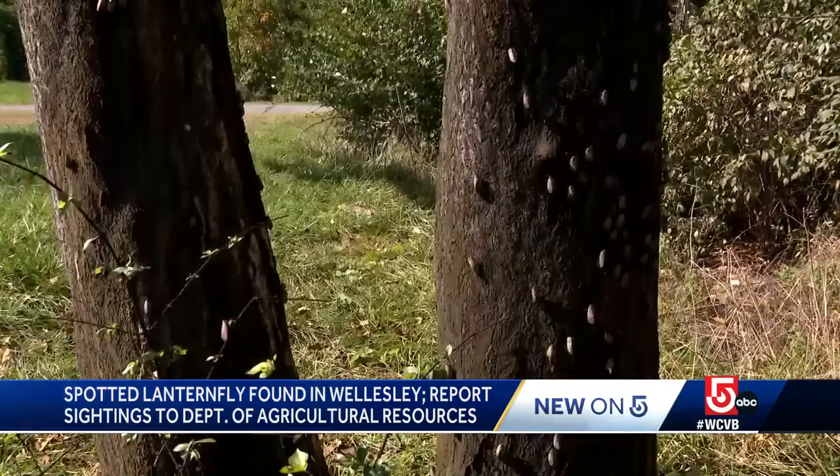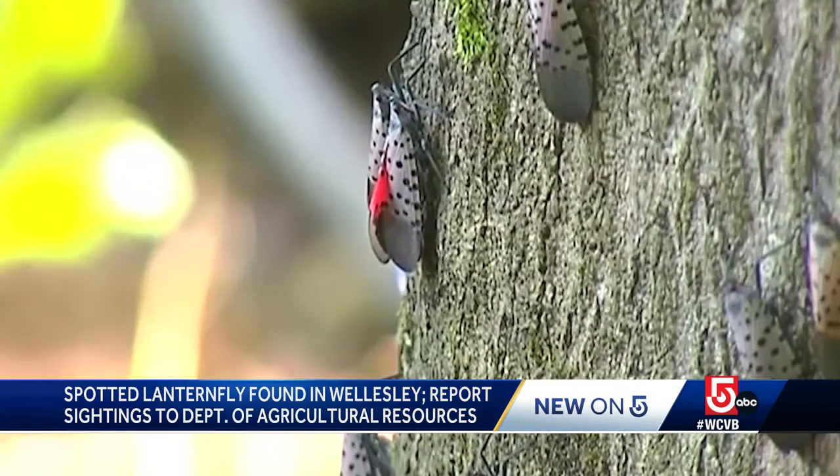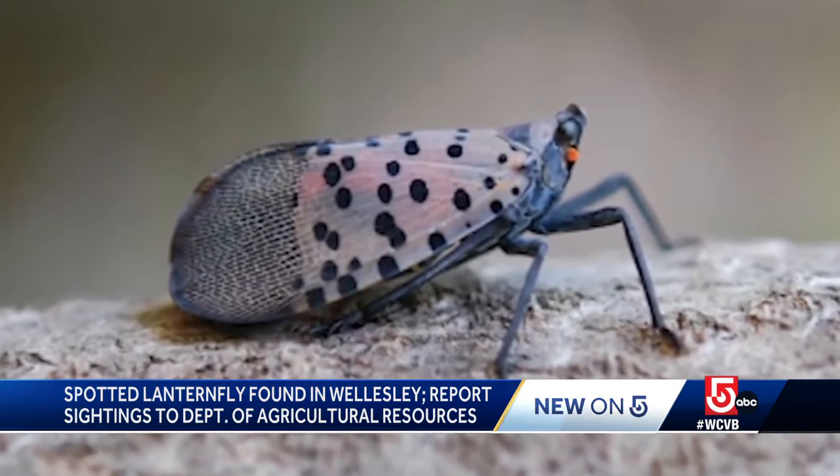Tracking this invasive pest is critical to controlling the damage. The best thing anyone can do is to report it right away. To take a photo is really important — if you've got your smartphone on you, take a photo of it. The Department of Agricultural Resources has a really nice website where you can upload the photo and give them as much information as possible, and they're going to respond right away.